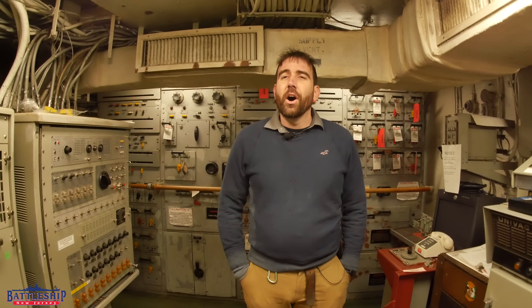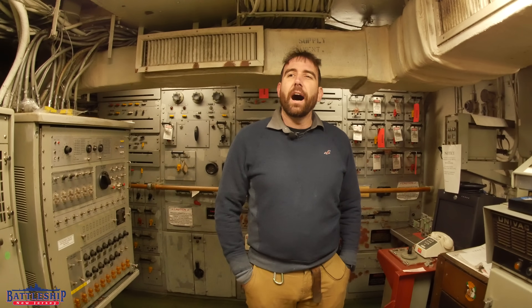Hi, I'm Ryan Szymanski, curator for Battleship New Jersey Museum and Memorial. Today we are in the IC switch room to answer a question from a viewer: what do I think is the safest space on the ship, or what space would I want to be in during a battle? I put a lot of thought into this and I chose the IC switch room.